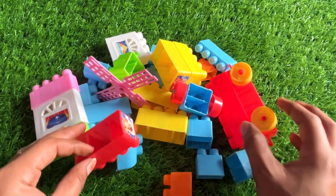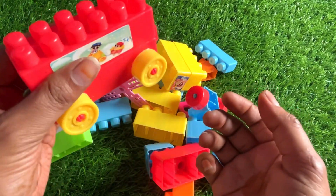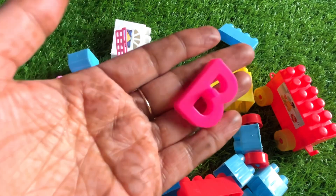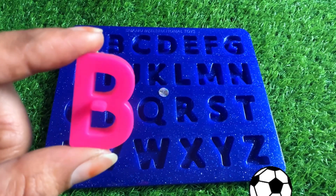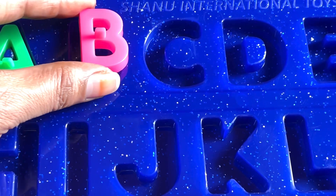Wow, so much fun! Let's find the next letter here. It's a letter B. B is for ball. Let's put in B right here.